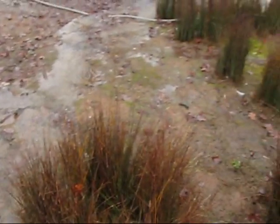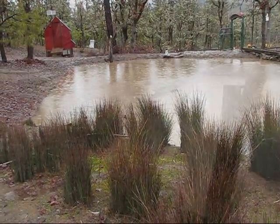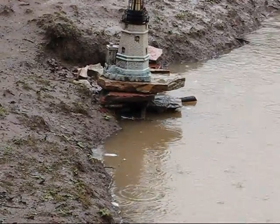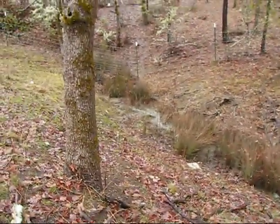My pond here has finally filled up. All of the scum and algae that floated on the surface has finally drifted out into the spillway and down into the creek.